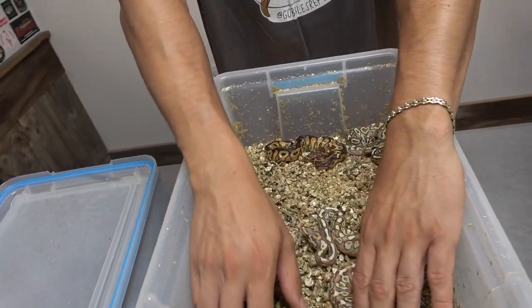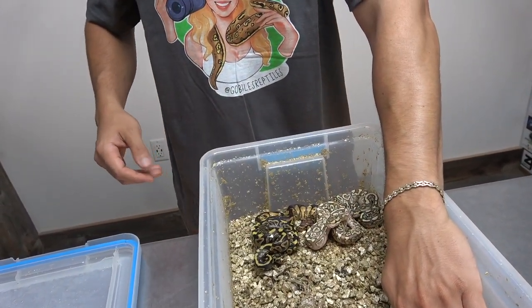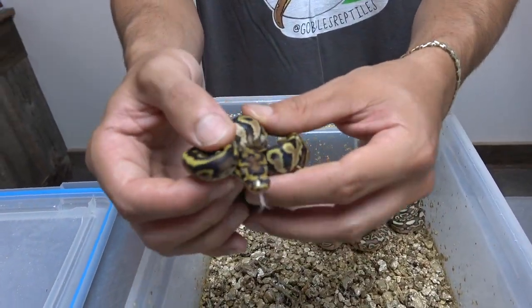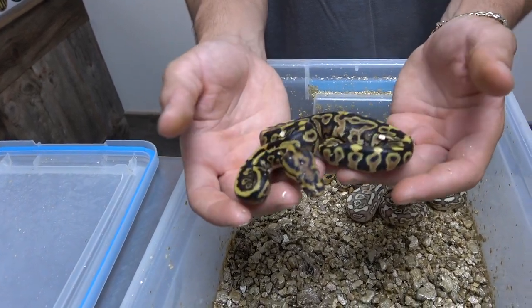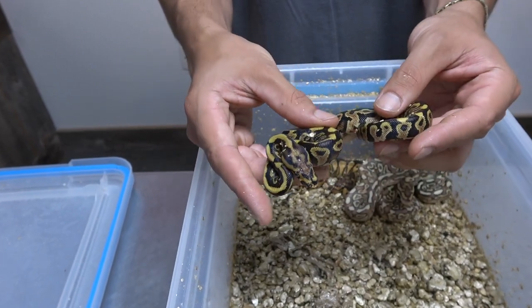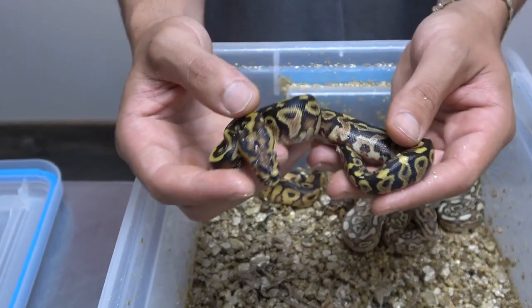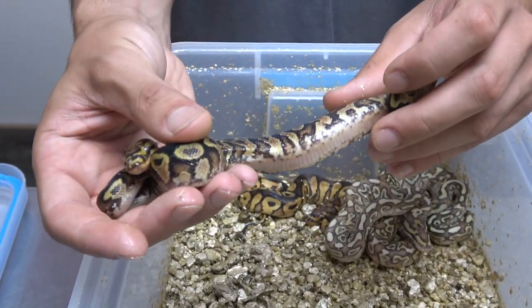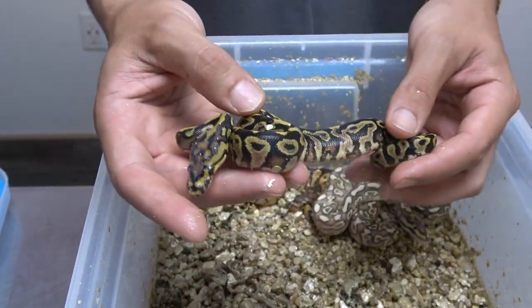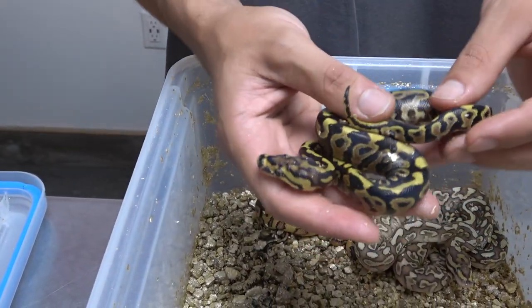One of the eggs did go bad in incubation, so we were left with five babies. Starting off with this one right over here — this is a spotnose fire yellow belly 100% het for clown. Spotnose did really good in this combo, bringing in all those really dark tones and giving some really nice contrast. The fire and the yellow belly did a good job too — yellow belly gave you all the flaming on the sides, and the fire gave you that really nice creamy color in the dorsal. This one is a female and she'll probably be for sale.